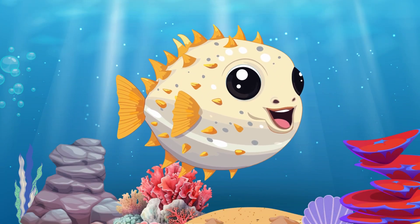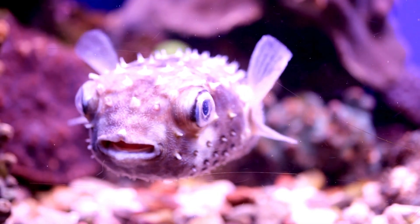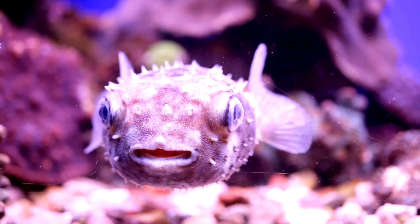Pufferfish. Pufferfish are known for their incredible ability to puff up into a big ball when they feel threatened. They do this by swallowing water or air to expand their bodies.